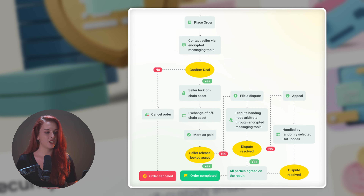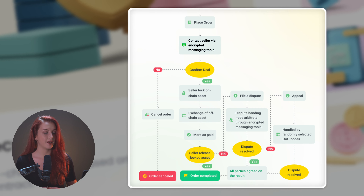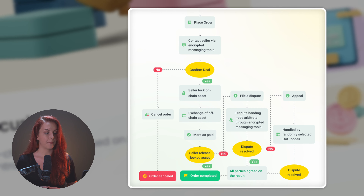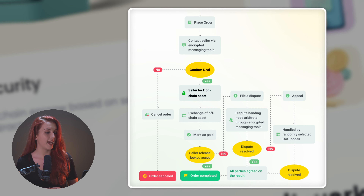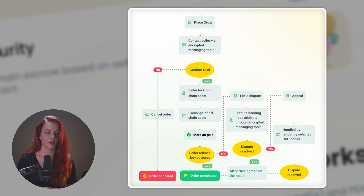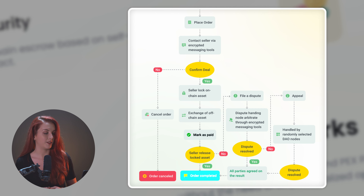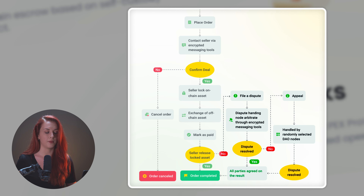There is a system in place that helps settle disputes if something goes wrong. To use PairDAO, you just need to place an order and then talk to the seller using the encrypted messaging tool. Once you both agree on the details, the seller will lock up the asset and exchange the payment. If everything goes well, the asset will be released and the transaction will be complete. If there is a problem, you can file a dispute or an appeal.